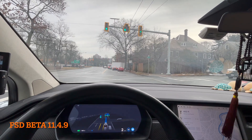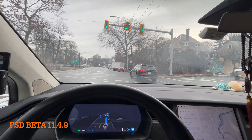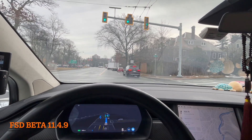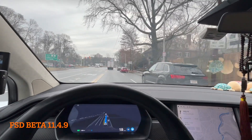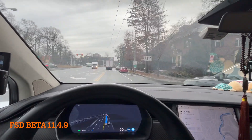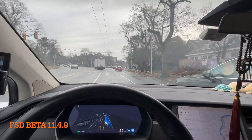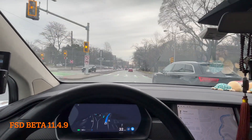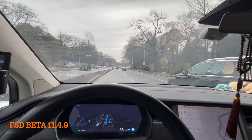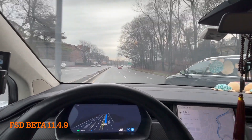The road here is a little complicated because there are, I think, five directions of traffic lights. But the good thing is we don't have a lot of cars here, so it's just going through the lanes based on the GPS.